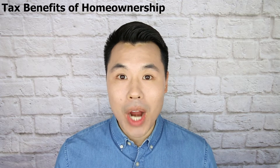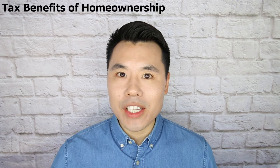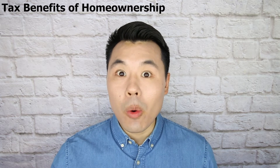Please don't forget to hit the subscribe button below, as I'm going to continue to post great content related to any changes in the tax law related to being a homeowner or any tax saving strategies that apply to you or your family.